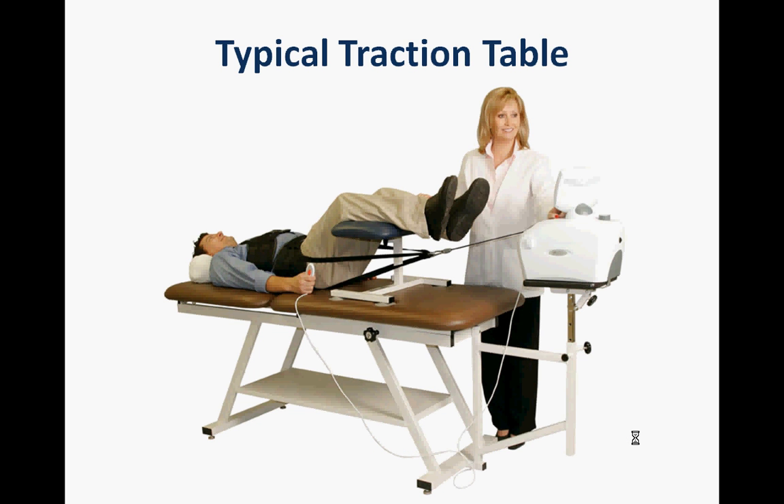Okay, so a typical traction table. Traction, certainly in the UK, is not commonly used. The Cochrane review, which looks at all available evidence, shows that traction as a modality is not recommended for low back pain.